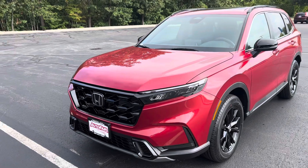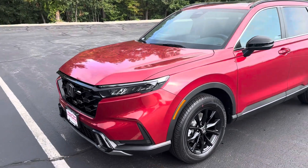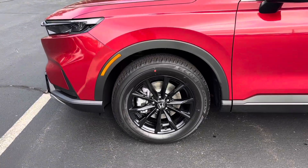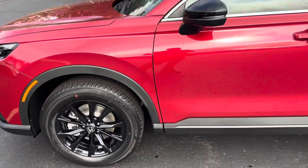Let's start here in the front. This is an all-wheel drive CR-V in radiant red. It has the nice 18-inch black gloss alloy wheels.